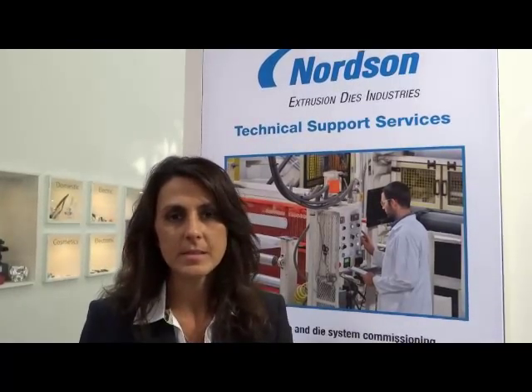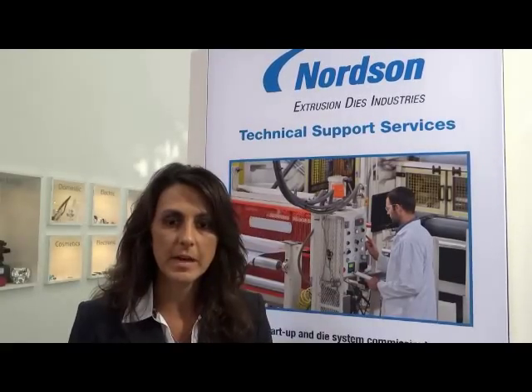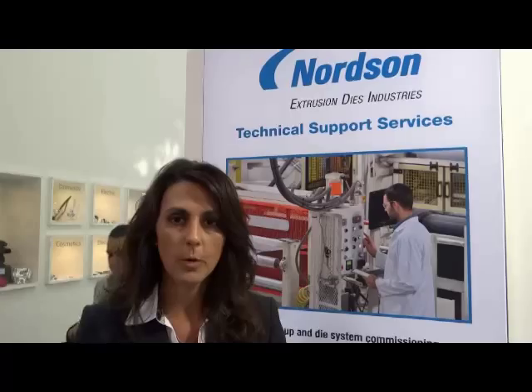Hello, my name is Kelly Harrings. I'm the Global Manager for Marketing Communications for Nordson Extrusion Dies Industries and the other polymer processing groups under Nordson Corporation.